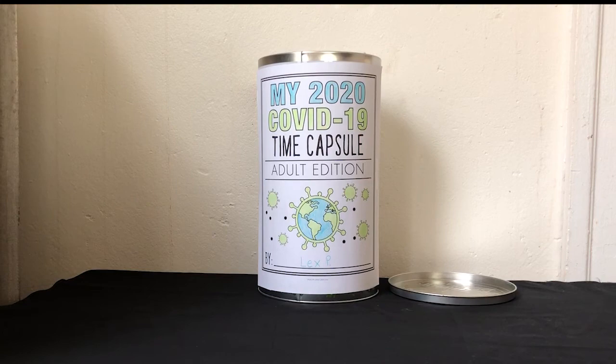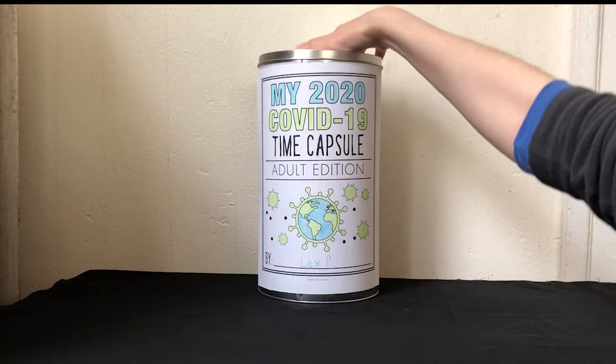When you finish making your time capsule, ask a grown-up for help on where to hide it or store it. Your family can open it sometime in the future. Don't forget to keep checking our YouTube, Instagram, and Facebook for more videos of activities you can try from home.